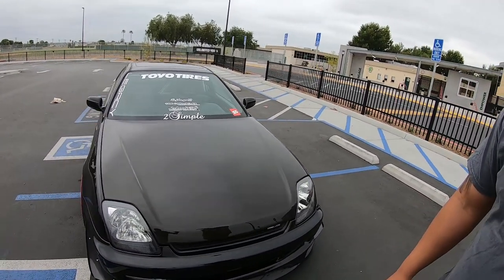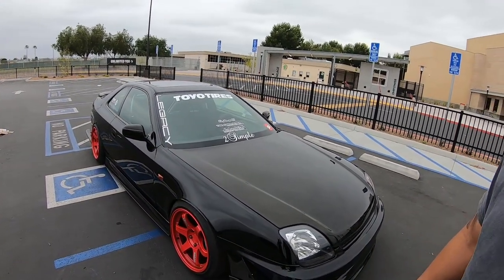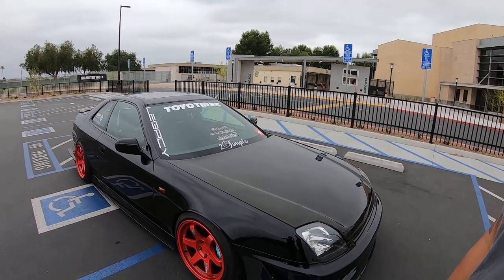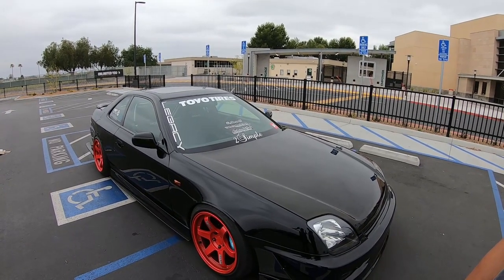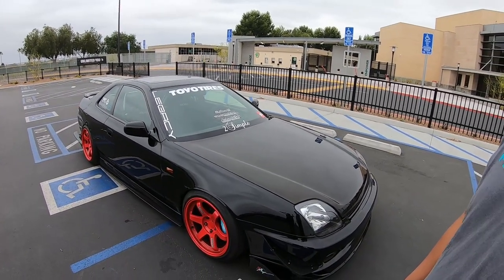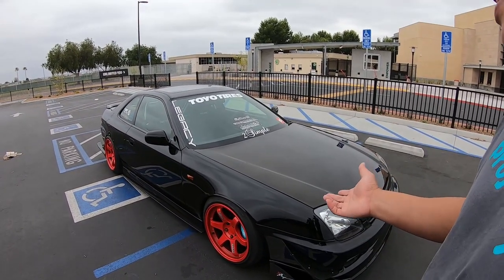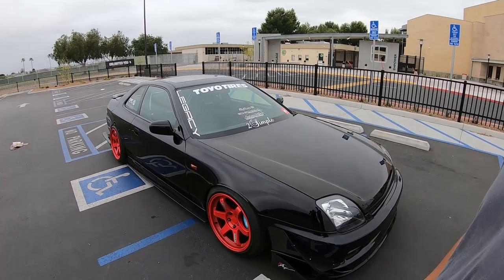These fenders are massive — it reminds me of the S2000. Do you think the S2000 got inspired by this or the other way around? This came out first. It's kind of like the black sheep of the Honda family — the late models didn't really last too long on the market.